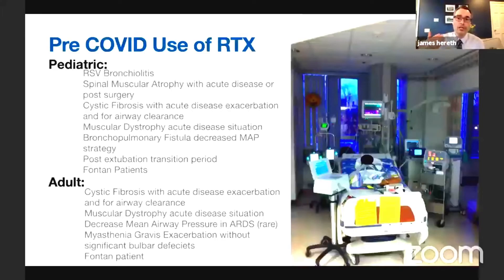To summarize regarding pediatrics, we're using BCV for RSV bronchiolitis, our asthma population, cystic fibrosis, muscular dystrophy, and acute disease situations. What's very interesting is its use in rescue situations.